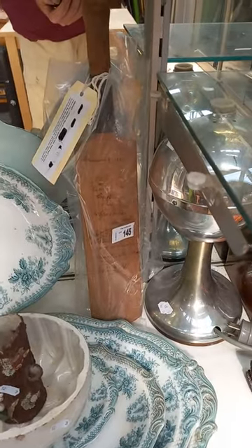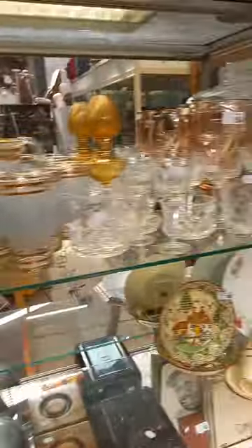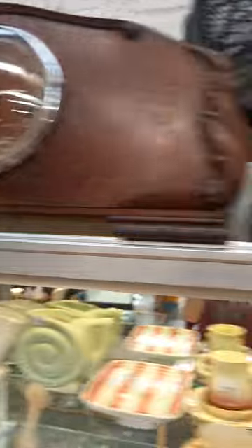Signed cricket bat, 1930s - no Don Bradman. Big collection of glass, a couple of nice clocks.